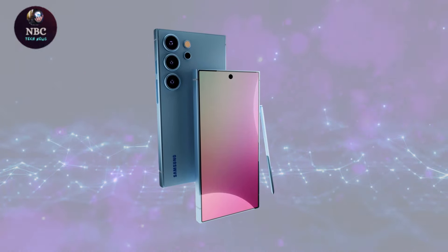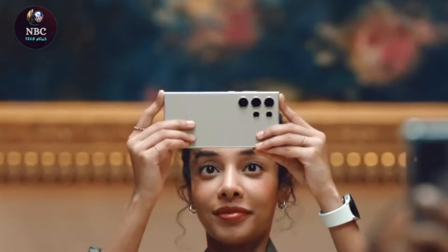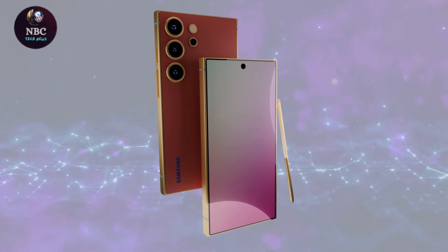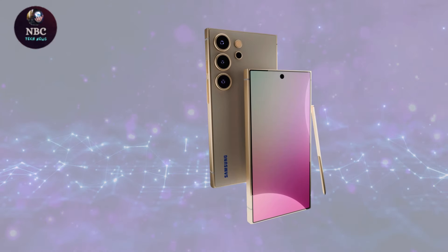The Galaxy S25 is set to run on Android 15, featuring the One UI skin. Samsung typically supports its Galaxy S series phones with major Android OS updates and security patches for up to seven years.